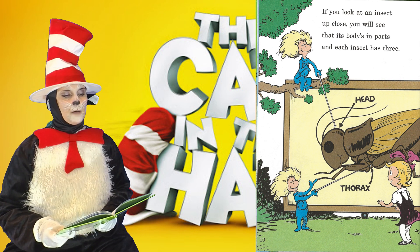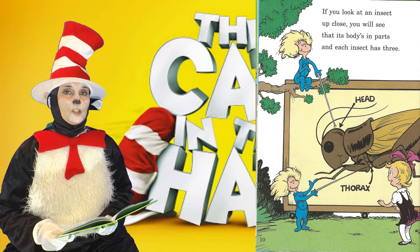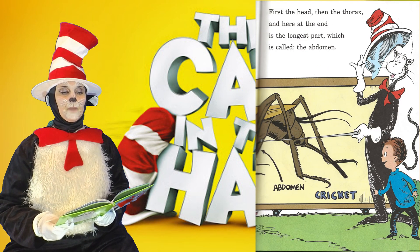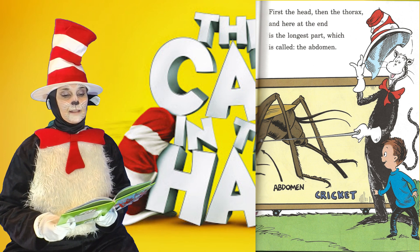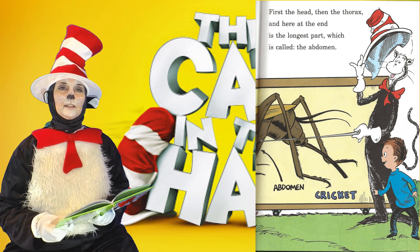If you look at an insect up close you will see that its body's in parts, and each insect has three. First the head, then the thorax, and here at the end is the longest part, which is called the abdomen.